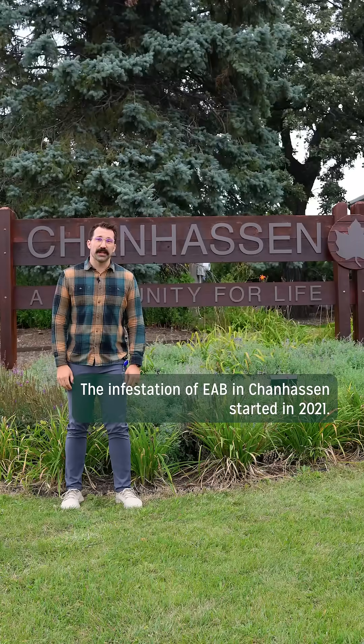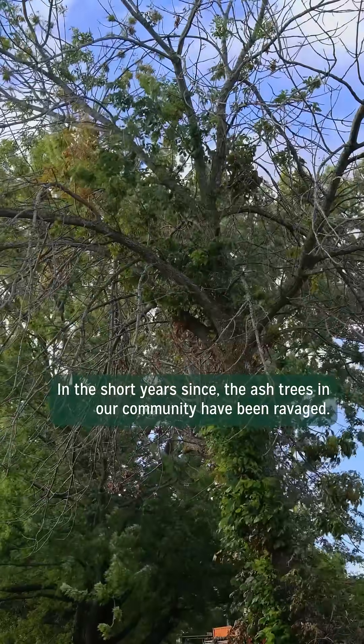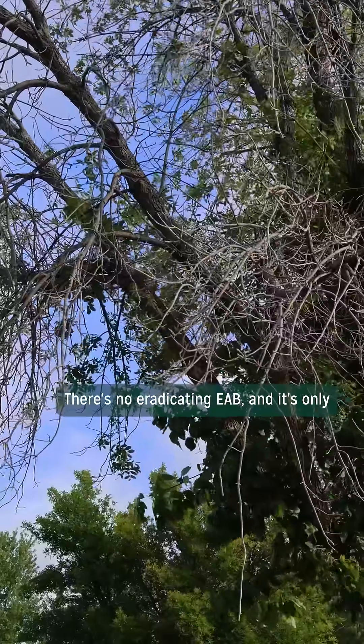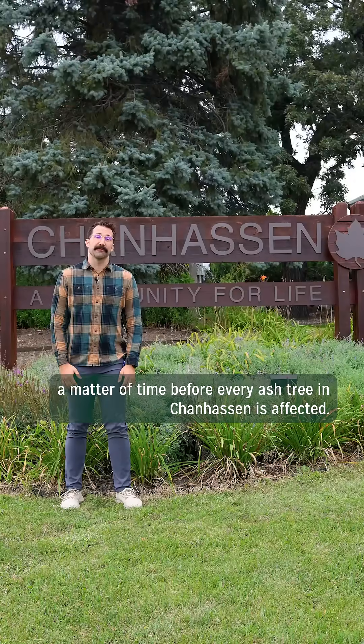The infestation of EAB in Chanhassen started in 2021. In the short years since, the ash trees in our community have been ravaged. There's no eradicating EAB, and it's only a matter of time before every ash tree in Chanhassen is affected.